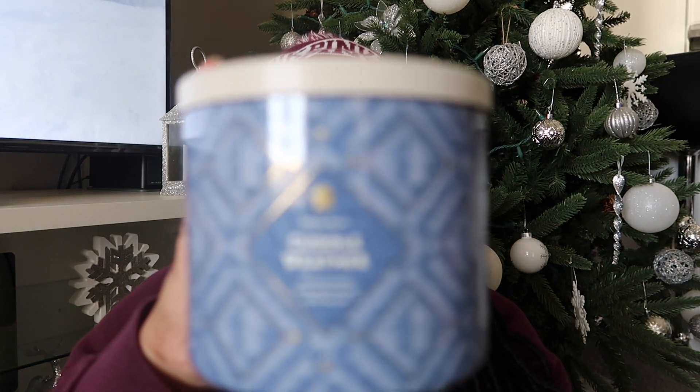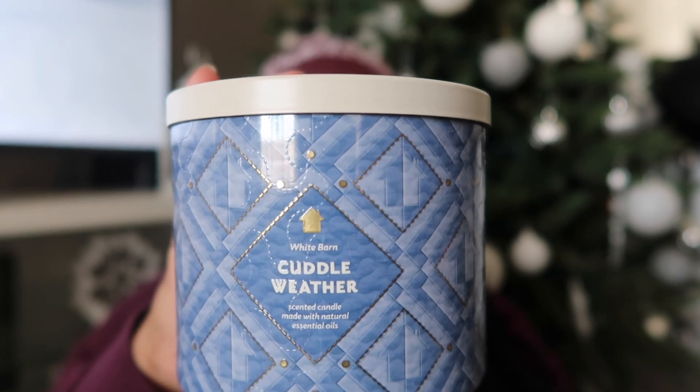My favorite candle of all of them is none other than Marshmallow Fireside — I didn't buy any of that one because I have a lot of backups already. But the next candle is Cuddle Weather. The notes are warm gingerbread, tea, cinnamon shortbread, cozy blanket, and natural essential oils. I love this one — you can smell the cinnamon and it just makes you feel at home. It's my top candle besides Marshmallow Fireside.